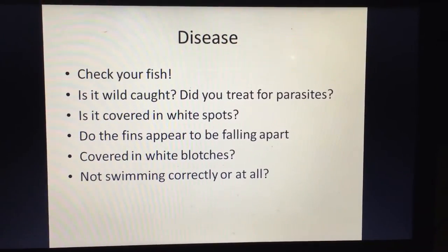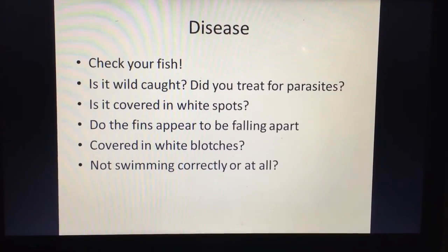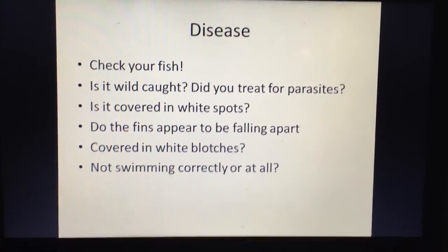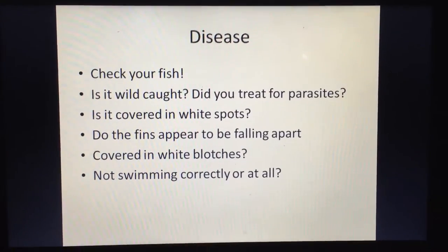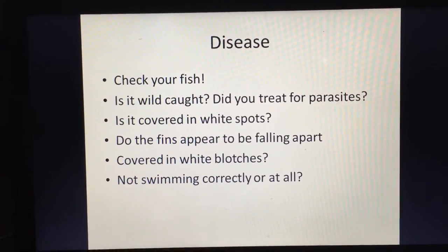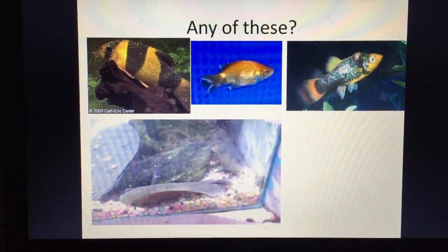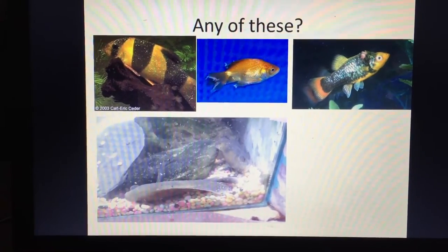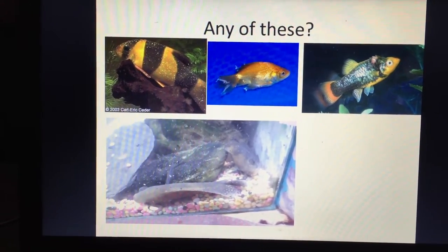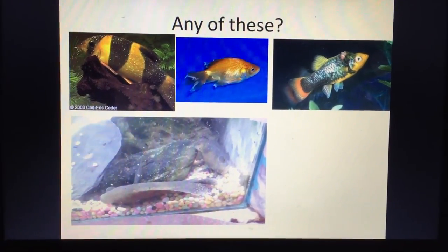Reason number two is disease. When buying fish, don't just grab the first one you see — look carefully. Know the common diseases to check for. Is the fish wild-caught? Did you treat it for parasites or deworm it? Did you quarantine it? Signs of disease include white spots (ich), fins falling apart, white blotches, or fish not swimming correctly and laying on the bottom. In the images shown, there's a clown loach with ich, a goldfish with tail and fin rot, a platy with a bacterial infection, and oscars laying on their sides.